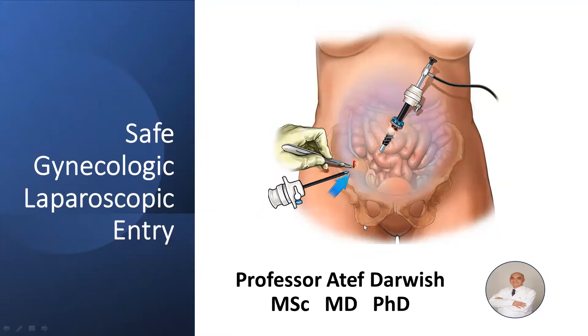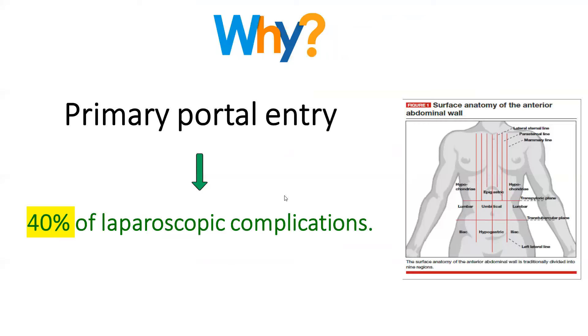Hi, my name is Atif Darwish, professor and consultant of obstetrics and gynecology.